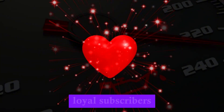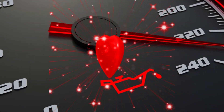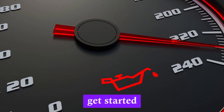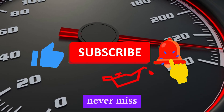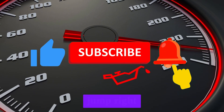Thank you to our loyal subscribers for your continued support, and a warm welcome to our new viewers — we're thrilled to have you join us. Before we get started, don't forget to hit that like button, subscribe, and turn on the notification bell so you never miss out on more car maintenance tips. Now, let's jump right in.